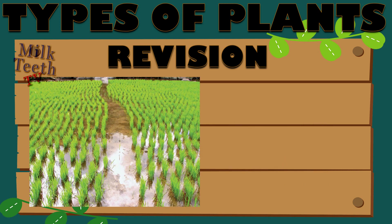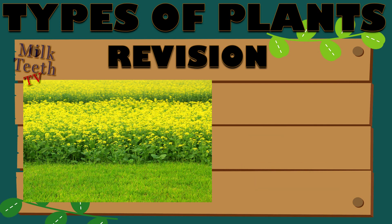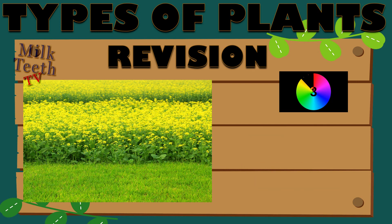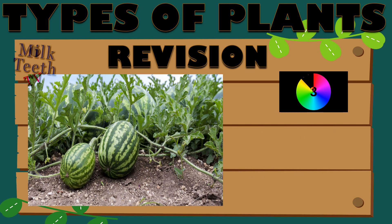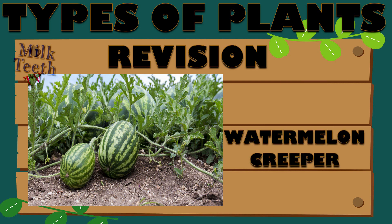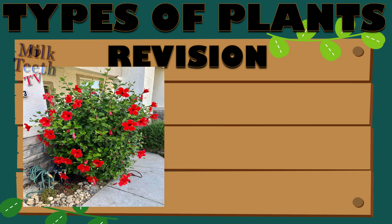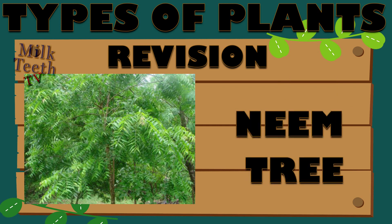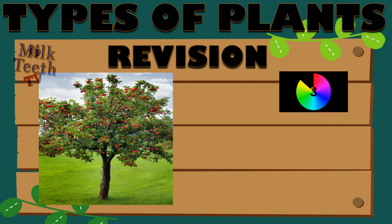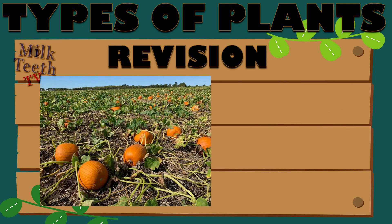Lemon — Shrub. Rice — Herb. Mustard — Herb. Watermelon — Creeper. Hibiscus — Shrub. Neem — Tree. Apple — Tree.